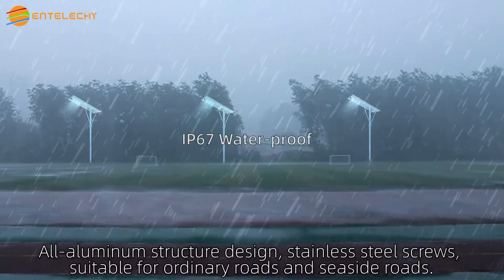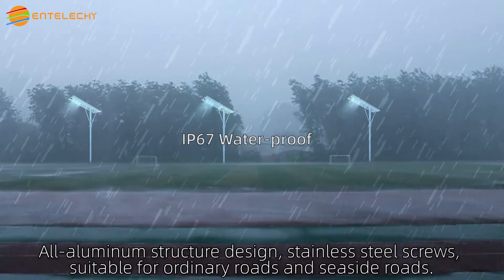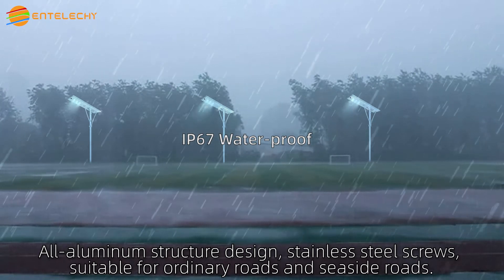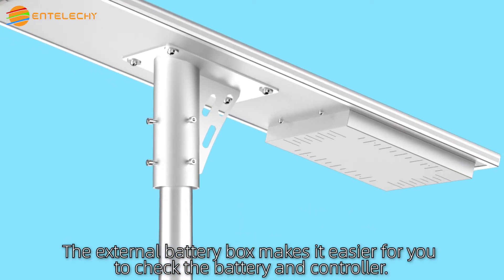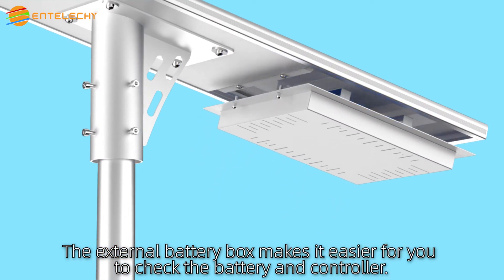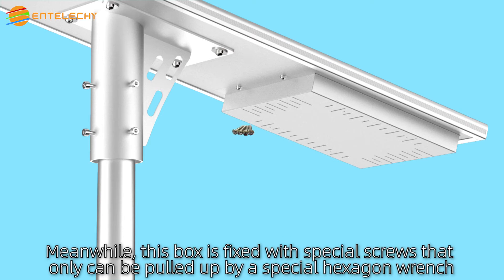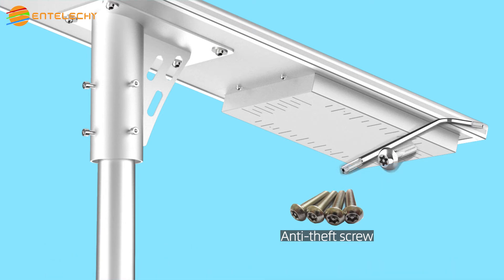All-aluminum structure design, stainless steel screws, suitable for ordinary and seaside environments. The external battery box makes it easier for you to check the battery and controller. Meanwhile, this box is fixed with special screws that can only be removed with a special hexagon wrench, so the battery won't be easily stolen.